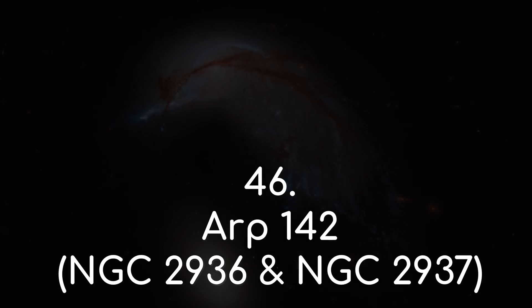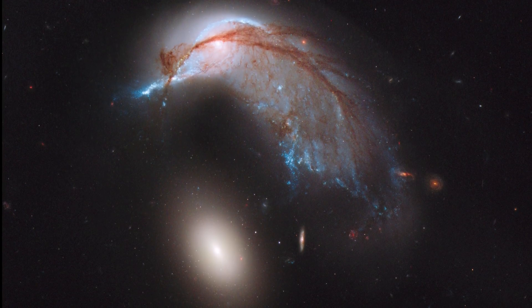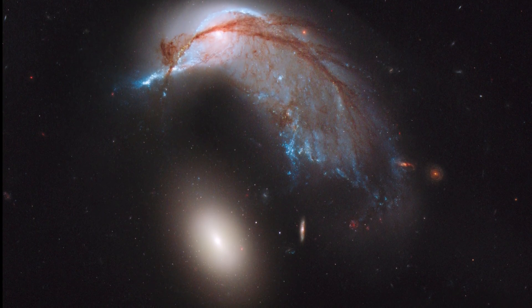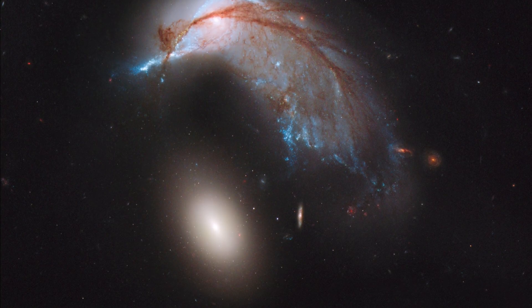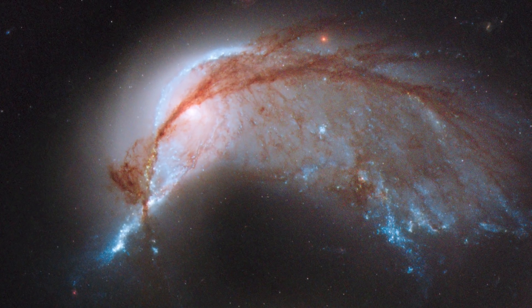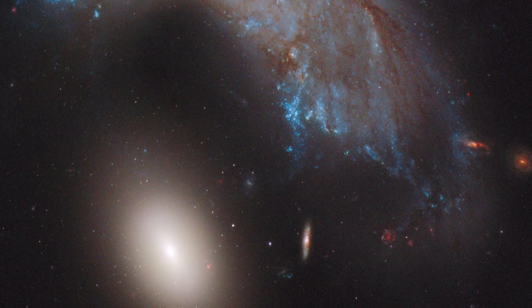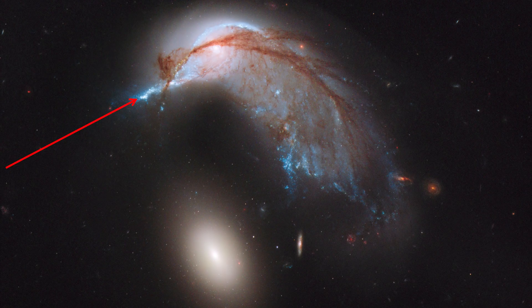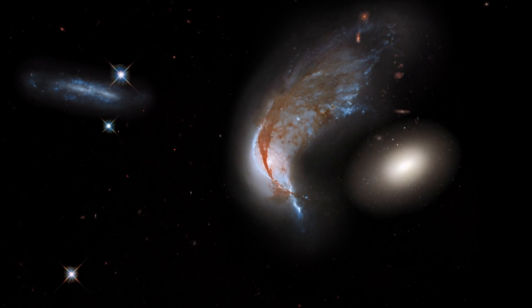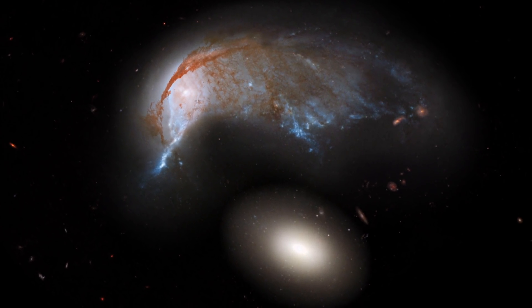Number 46: ARP 142. Here is another galaxy merger that kind of looks like a penguin and an egg. When viewed like this, the image might seem serene — but in fact the bigger spiral galaxy has taken a beating from this merger. This long section here is where one of the spiral arms has been ripped away by the elliptical galaxy, which looks quite oblong in shape. Again, the blue regions along the edges contain starburst activity, and a 3D view shows that these dust lanes are probably becoming detached from the galaxy too. These galaxies are found roughly 350 million light years away.